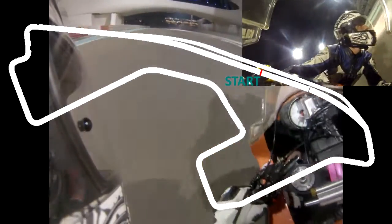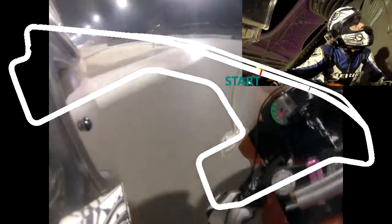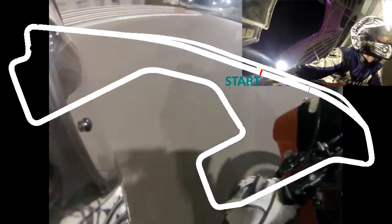Welcome to Yas Marina South Circuit. I am about to take you for a lap on board to explain the track layout and features on an ordinary Kawasaki ZX6. The South Circuit is 2.3km long with 7 left turns and 4 right. One of the greatest features is that the South Circuit runs under the famous Viceroy Hotel, which you will see in just a minute.